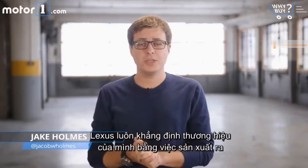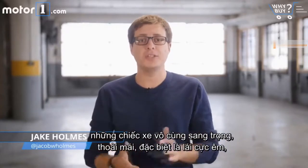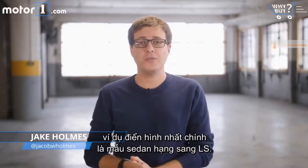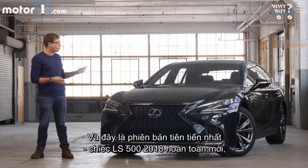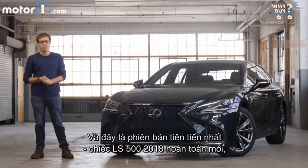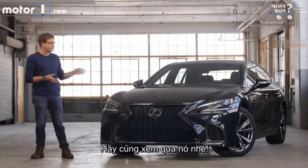Lexus has established its reputation by building cars that are incredibly pleasant, luxurious, and just serene to drive. And there's no better example of that than the LS luxury sedan. This is the newest version, the all-new 2018 LS 500, and it's intended to improve upon all that comfort and luxury we've come to expect from the LS. Let's take a look.